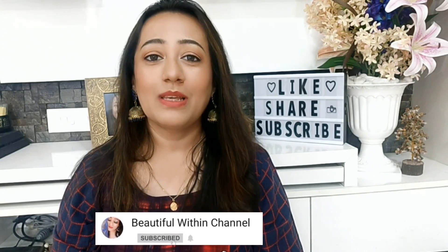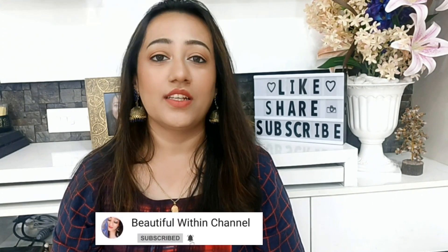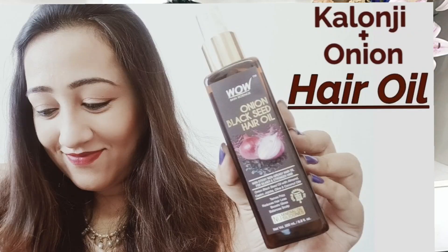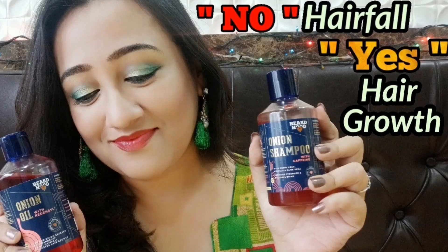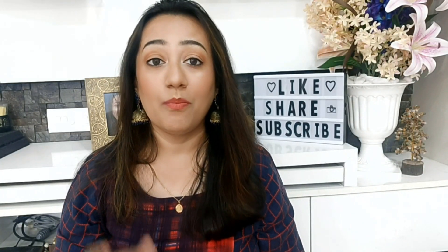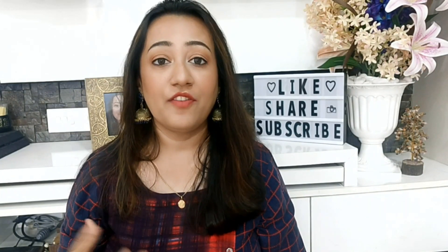I have already talked about onion oil on my channel. There is a playlist of my hair oil related videos — check the link in the description box. I have talked about onion oil with red, with sil, with ginger and all, but I recently came across an onion oil with methi seeds extract — fenugreek.